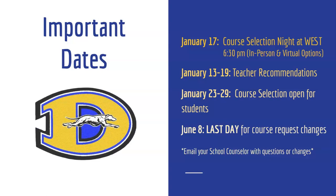If you have any additional questions or concerns, please don't hesitate to drop by the counseling office to chat with your counselor. Thank you and have a fabulous day!